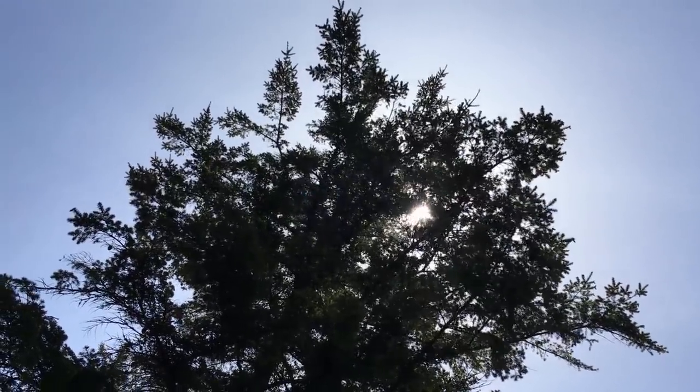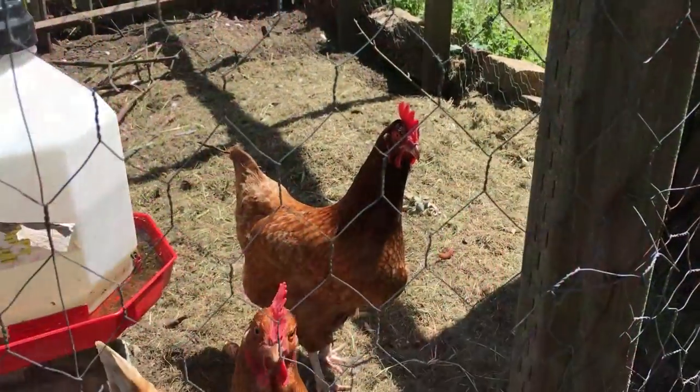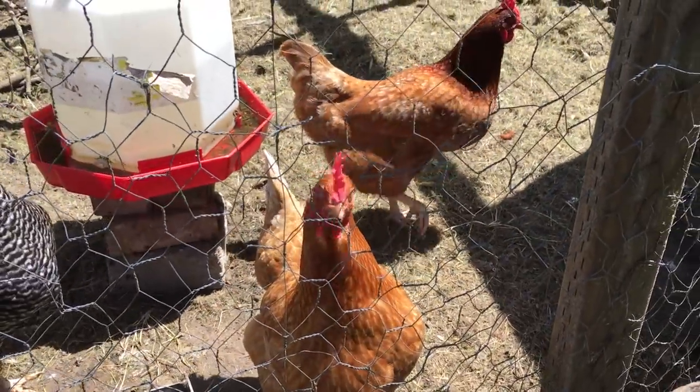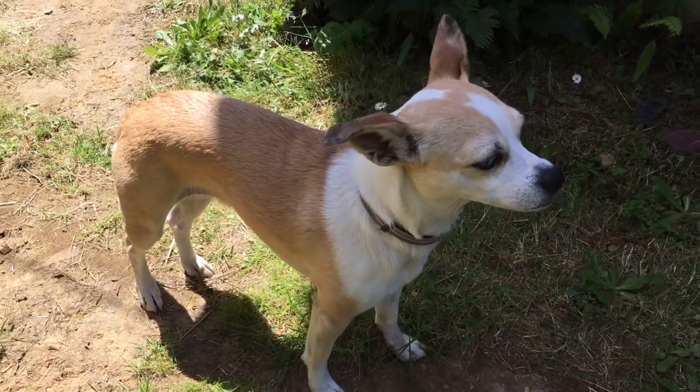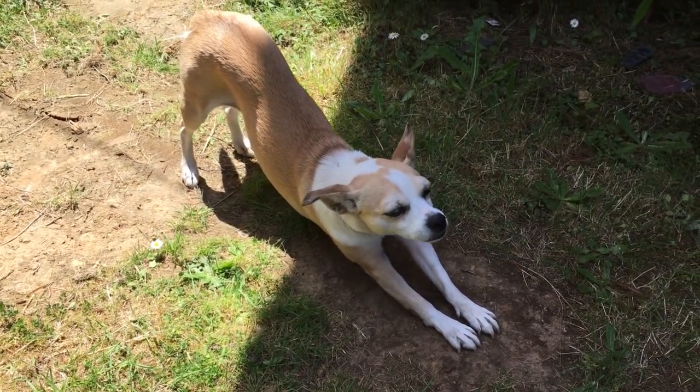Spring has officially sprung where I live and that means flowers are blooming, the birds are singing, it's sunny, it's warm-ish, it's sometimes not raining on the Oregon coast. I know what that means — I'm super inspired to paint.